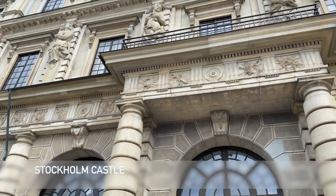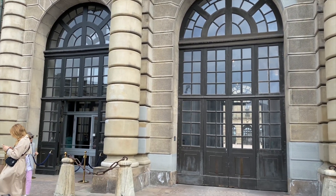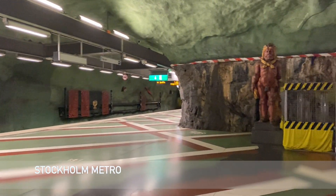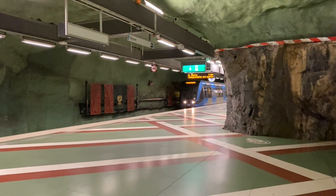Our adventure continues with a visit to the iconic Stockholm castle. Marvel at its grandeur and immerse yourself in the history that echoes within its walls. And let's not forget the Stockholm metro, where we discover a unique artistic wonderland beneath the bustling city streets.